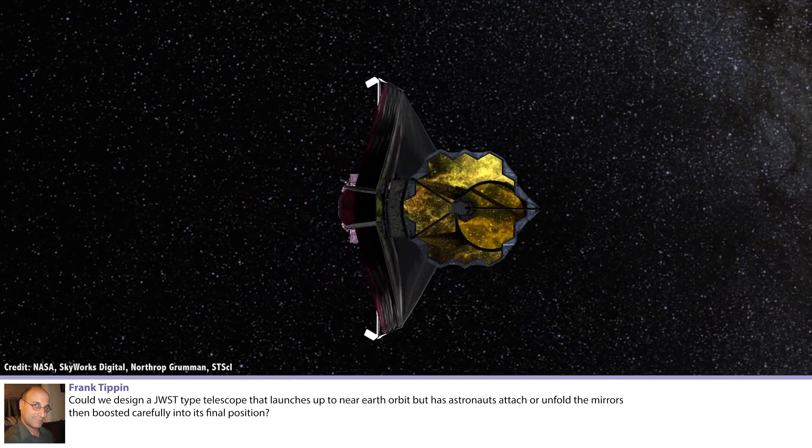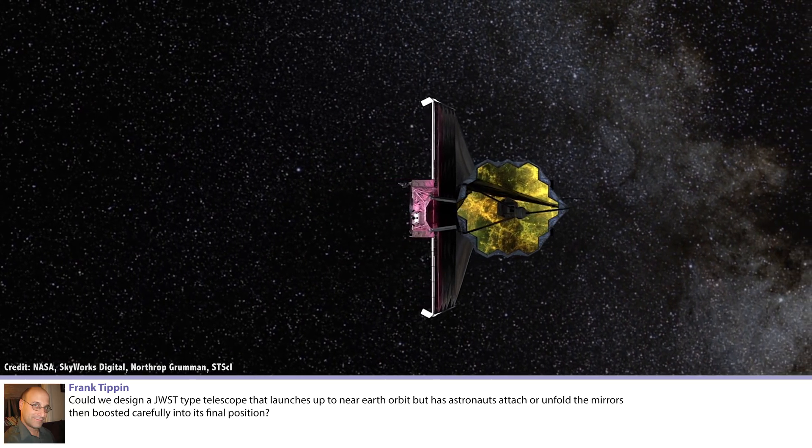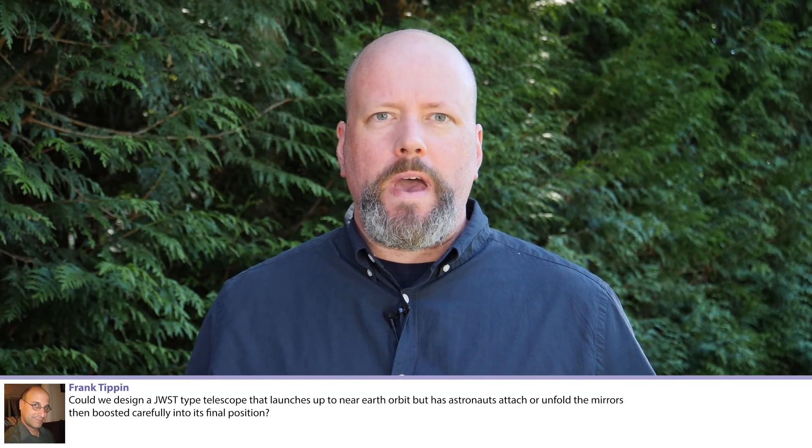Frank Tippin asks: could we design a JWST-type telescope that launches to near-Earth orbit but has astronauts attach or unfold mirrors carefully into its final position? I talked about the LUVOIR telescope a couple of episodes back. One idea for LUVOIR would be a gigantic space telescope attached to the Deep Space Gateway in lunar orbit — they'd launch the parts, astronauts would assemble it, and servicing that telescope would be one of the purposes for going to the Gateway.